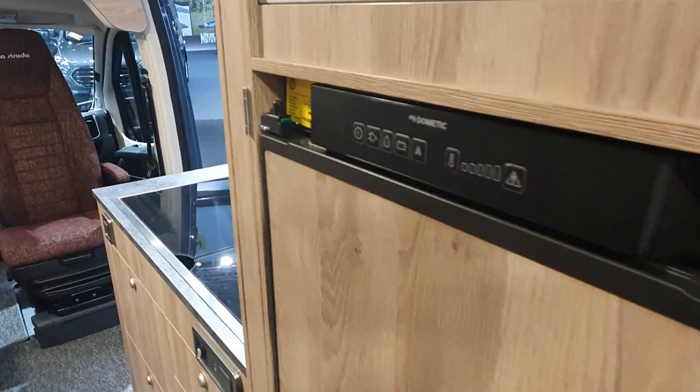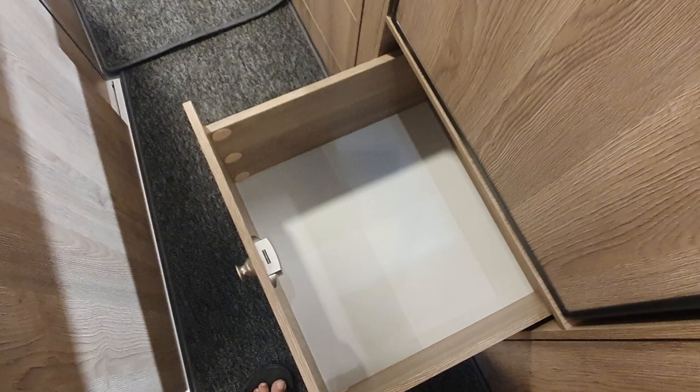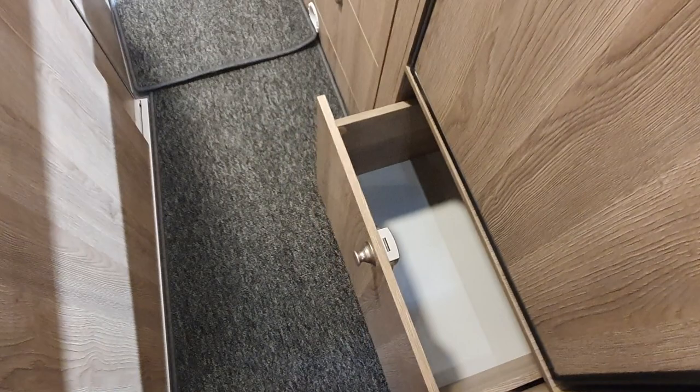This Dometic fridge is a three-way fridge and it's nicely built in. The side walls come right to the top so things won't fall out. It doesn't have soft-close though.